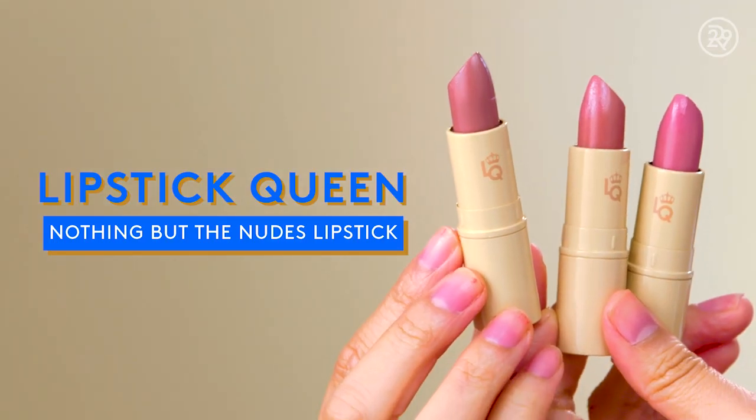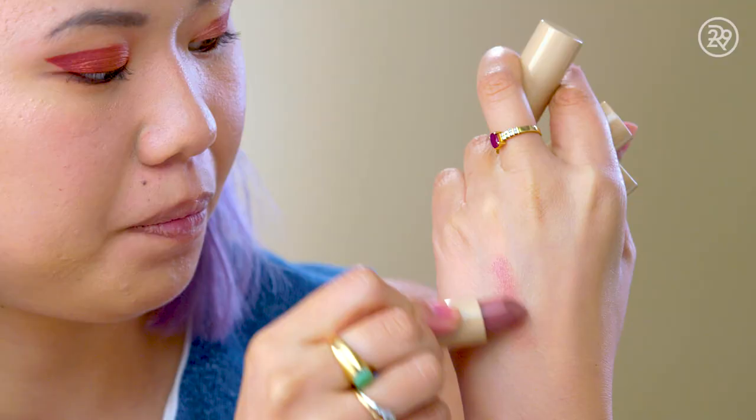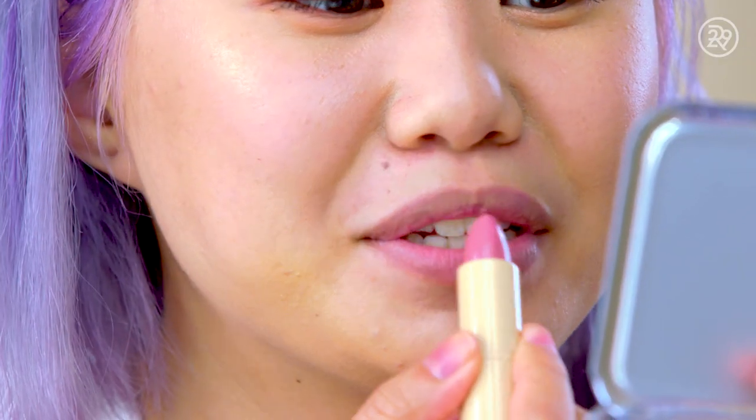A few of the best-selling lipsticks are these from Lipstick Queen — I have the shades Nothing But The Truth, The Truth, and The Whole Truth. Nothing But The Truth is the first one; The Truth is much more on the bubblegum-y side; and The Whole Truth is super similar. This color doesn't quite work with my warm eye look, but I'm very impressed with the actual formula of the lipstick. Maybe go to the store and swatch it before you buy.